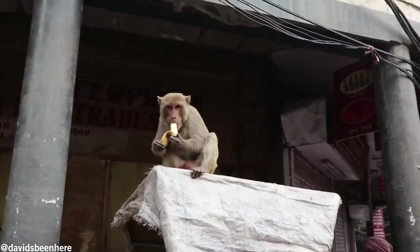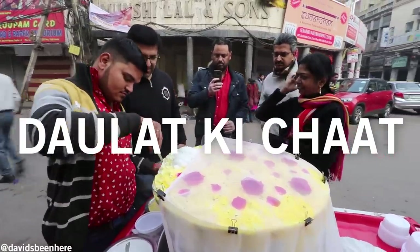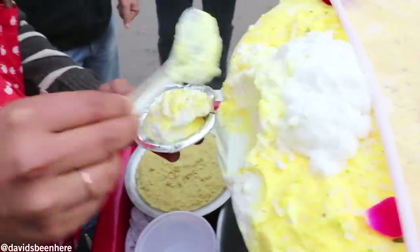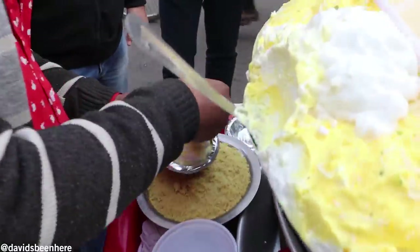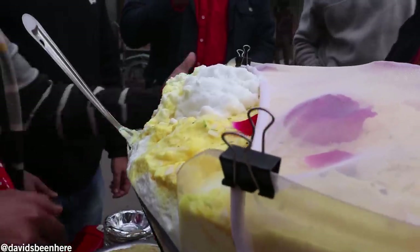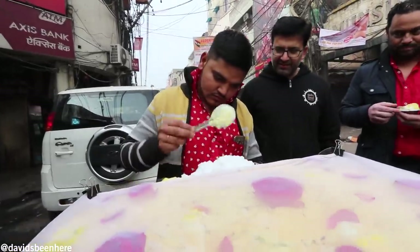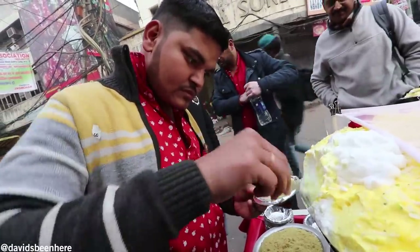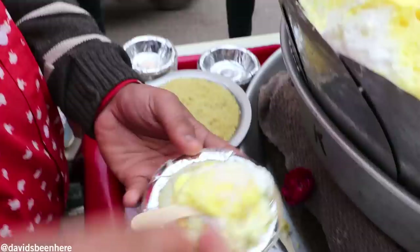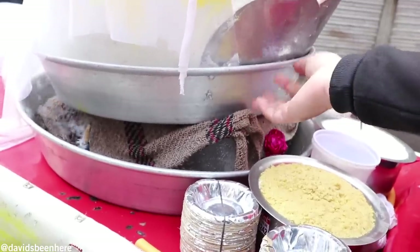The name of this dish is Dolat Ki Chaat, and if you literally translate it into English, it means 'snack of wealth.' You get this only in the winter months because in the summer it can't survive the heat. It's made up of milk and cream — they churn it together. It takes almost five hours to make. They keep churning the milk and cream until foam is formed, then collect that foam and add saffron, pistachios, and powdered sugar. They keep it over a brick of ice; otherwise it will melt.